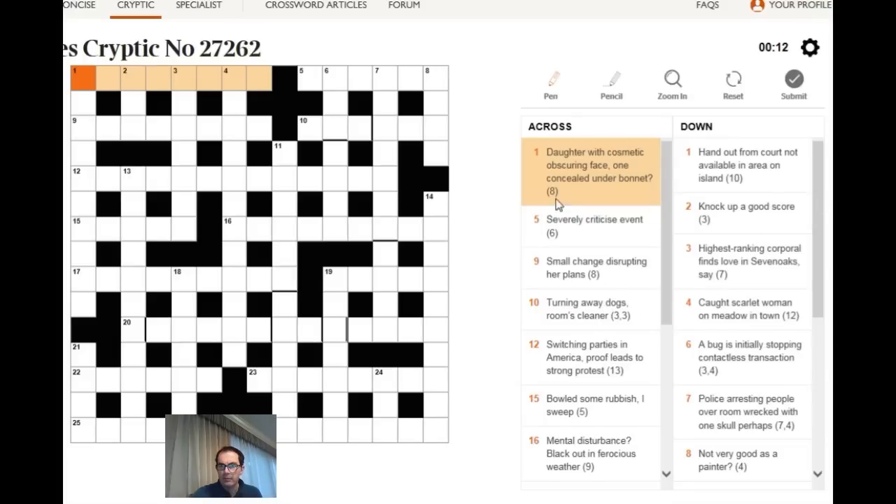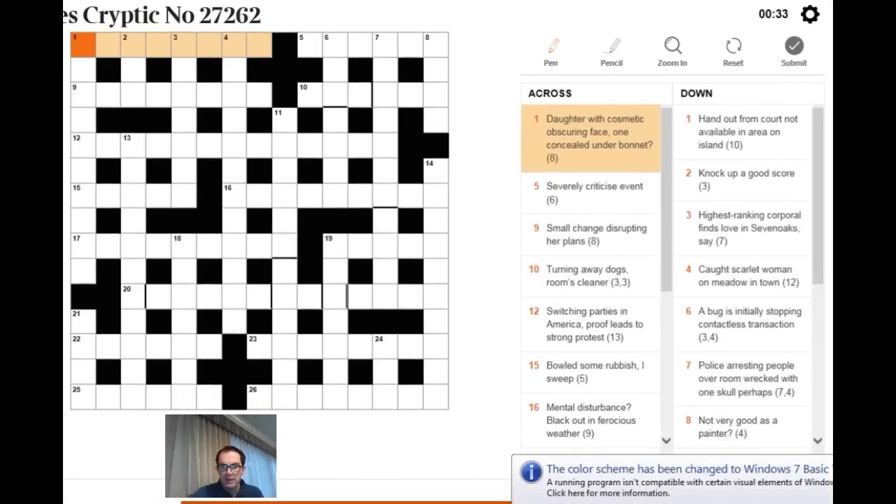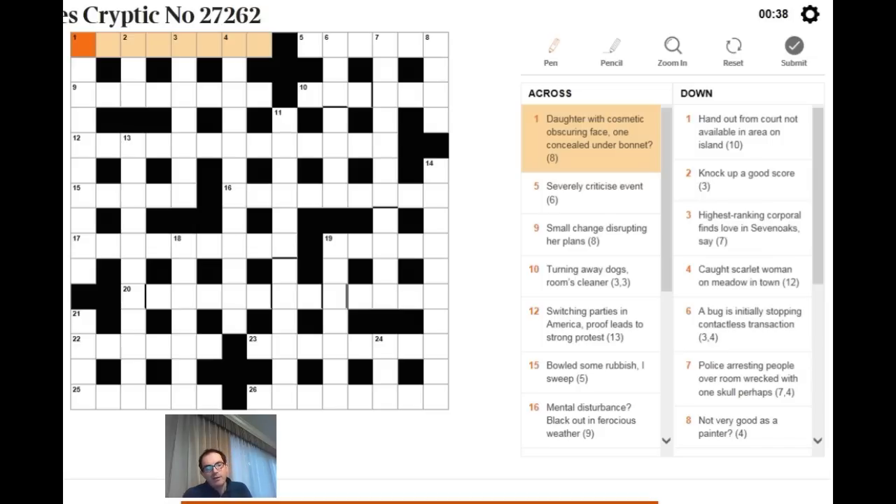Welcome back to Cracking the Cryptic. I hope my laptop is behaving and that this is going to be a video showing you how to solve today's Times Crossword. I'm in America at the moment so the dateline is a bit peculiar. Apologies to those who have complained that the channel title is Cracking the Cryptic and we only seem to crack Sudokus — the Sudoku videos are just very popular.